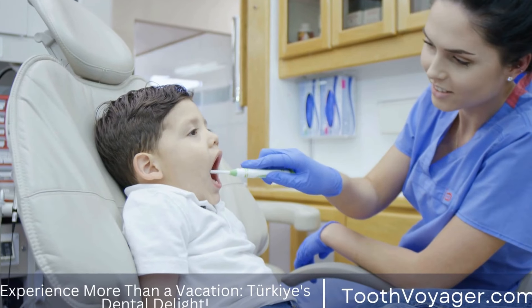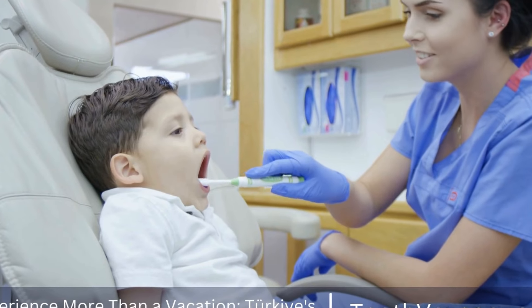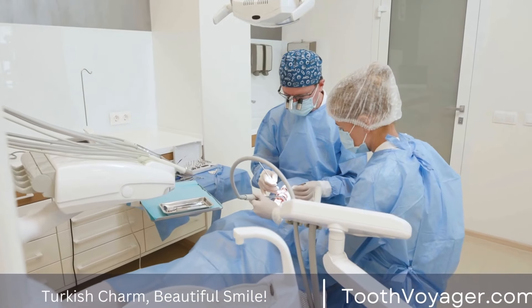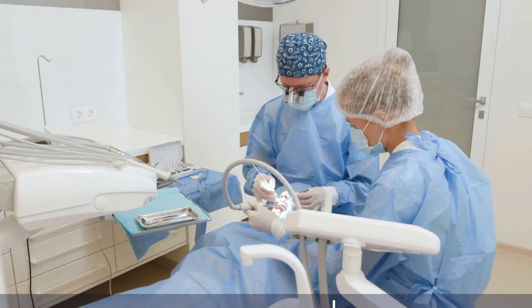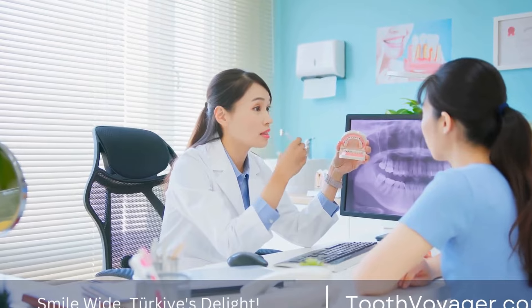Root canal treatment, also known as endodontic treatment, is a dental procedure that is often dreaded by patients due to misconceptions about pain and discomfort. However, in reality, root canal treatment is a highly effective way to save a tooth that would otherwise need to be extracted. In this video, we will explore how root canal treatment saves your tooth step by step.